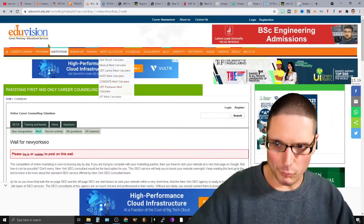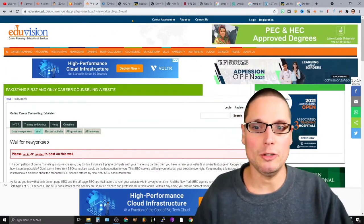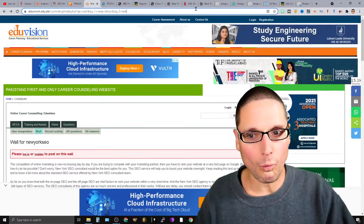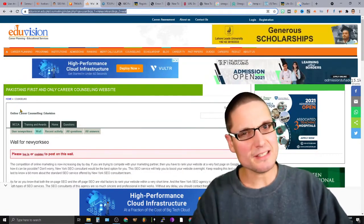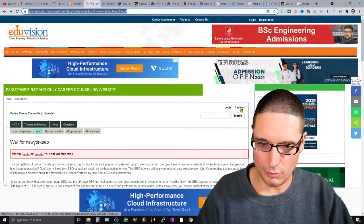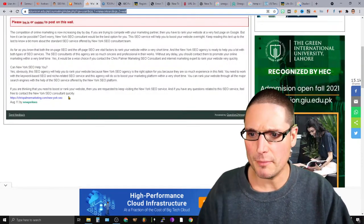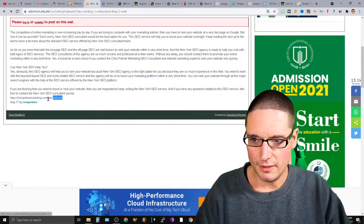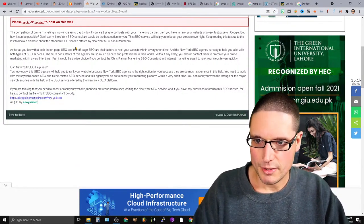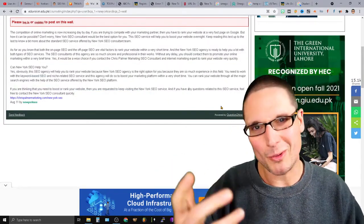Here's another one: edvision.edu.pk. If you take a look at the URL string, you can figure out how to acquire this link. What you're looking for is the registration page — register an account and you'll be able to get links like this. You can create relevant content and post on a wall.